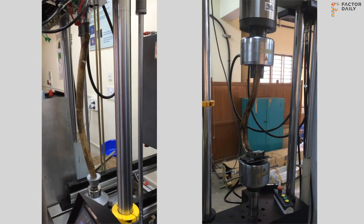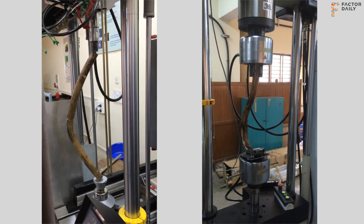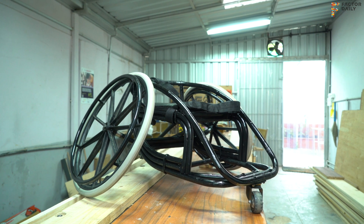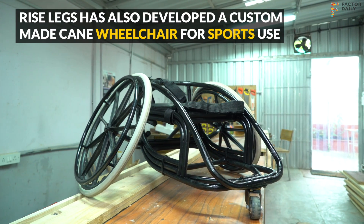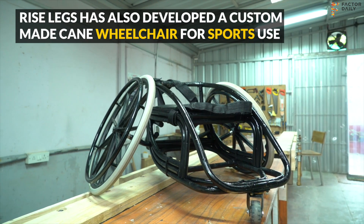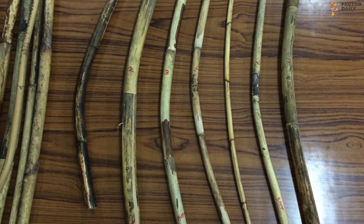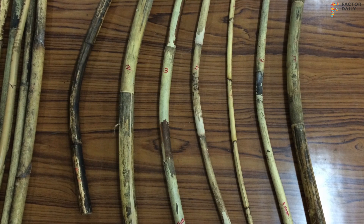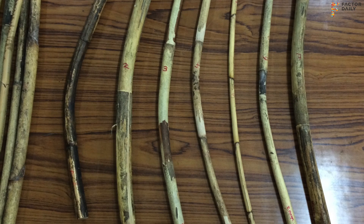I went to the aerospace department at IISc and we did preliminary testing. The cane is sourced from forests in India, especially from the Northeast. We've done exhaustive testing on the species that can be used, quantified them, and based on the user's profile — their weight and activity level — we choose the appropriate one.